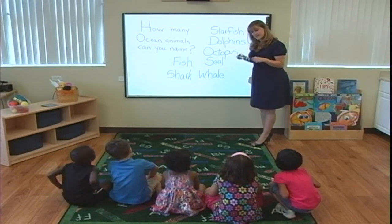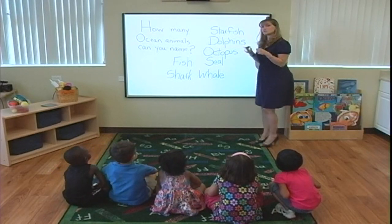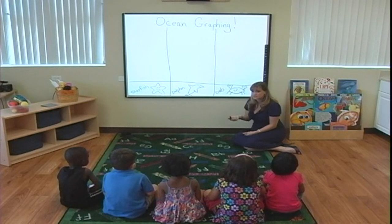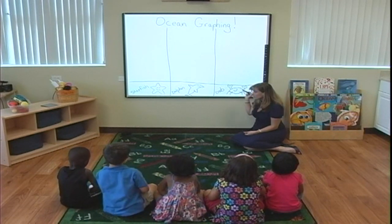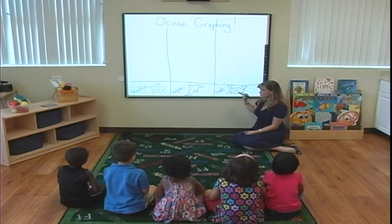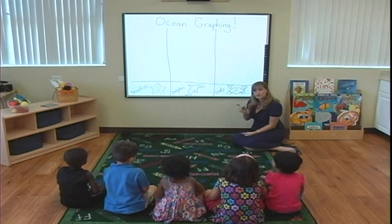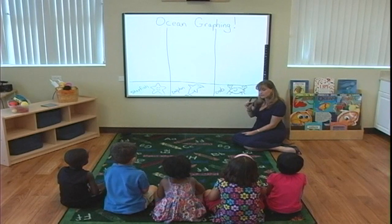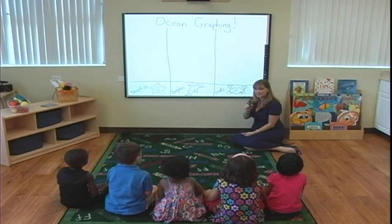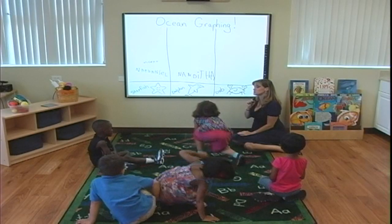You ready to do our next activity? Alright, let's move on. Okay boys and girls, in this activity I want you to tell me which one is your favorite. So out of the three ocean animals that you see up here — a starfish, a dolphin, or a crab — when I call your name, you can come up, tell me what color you want to write in, and write your name over your favorite one. Are you ready?